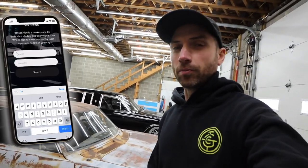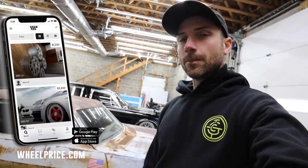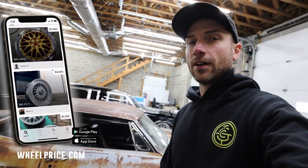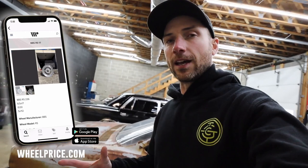Make sure to download the WheelPrice app, which is in the description of this video below. It's free and available on iOS and Android platforms, so it doesn't matter what smartphone you have. It's a free wheel classifieds app where you can buy and sell your wheels. It's growing every day — more and more automotive enthusiasts are getting on board, making it a really good platform to find the set of wheels you've been looking for.